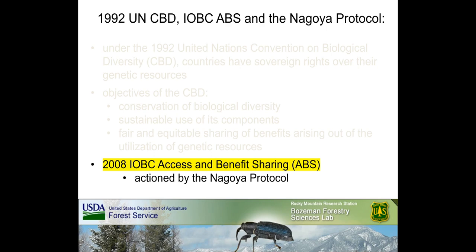Under the 1992 United Nations Convention on Biological Diversity (CBD), the sovereign rights of countries over their genetic resources are protected. The objectives of the CBD are the conservation of biodiversity, sustainable use of its components, and fair and equitable sharing of benefits arising from the utilization of genetic resources. In October 2008, the International Organization for Biological Control (IOBC) established its Global Commission on Biological Control and Access and Benefit Sharing (ABS). ABS is actioned by the Nagoya Protocol, which requires each signatory country to develop laws ensuring fair and equitable sharing of benefits from the utilization of biocontrol agents.